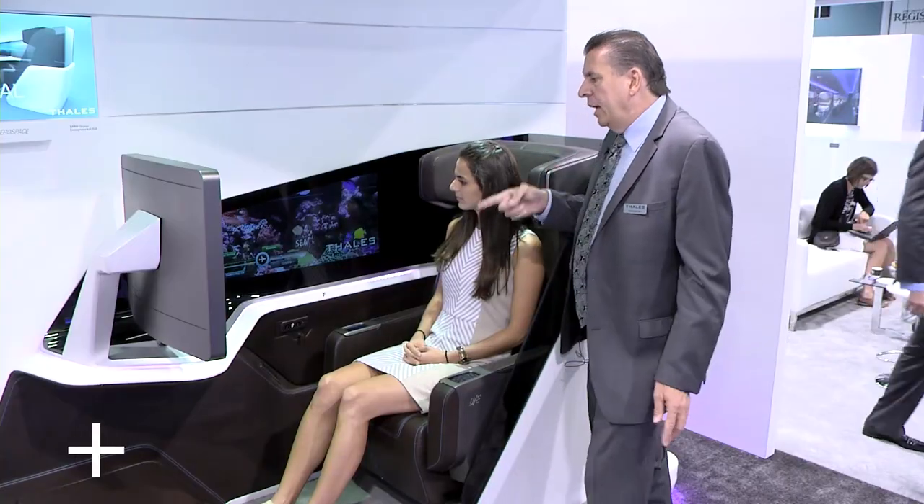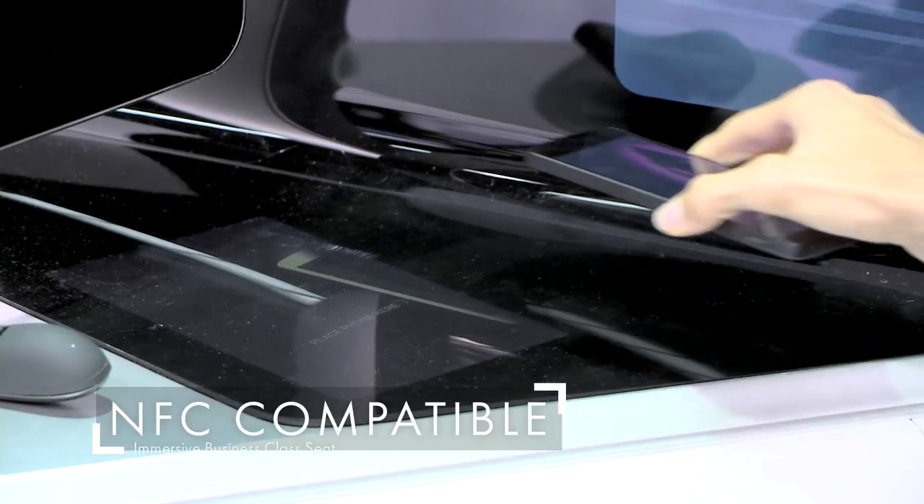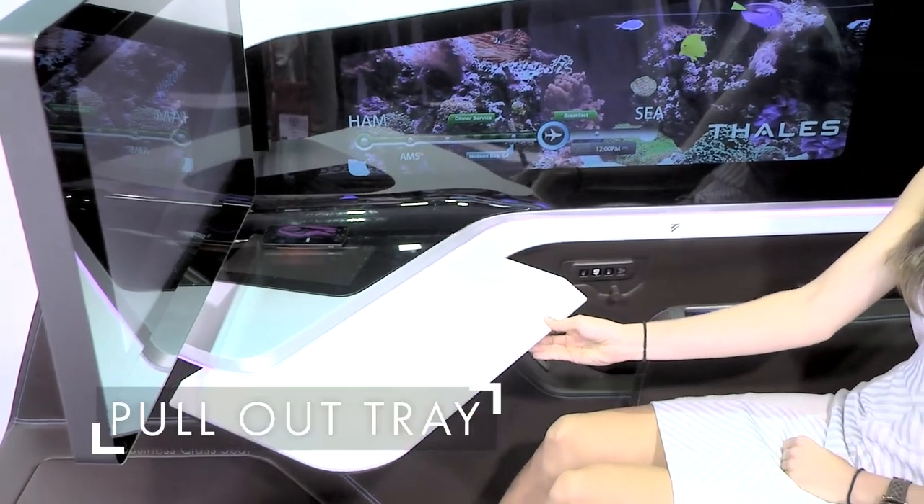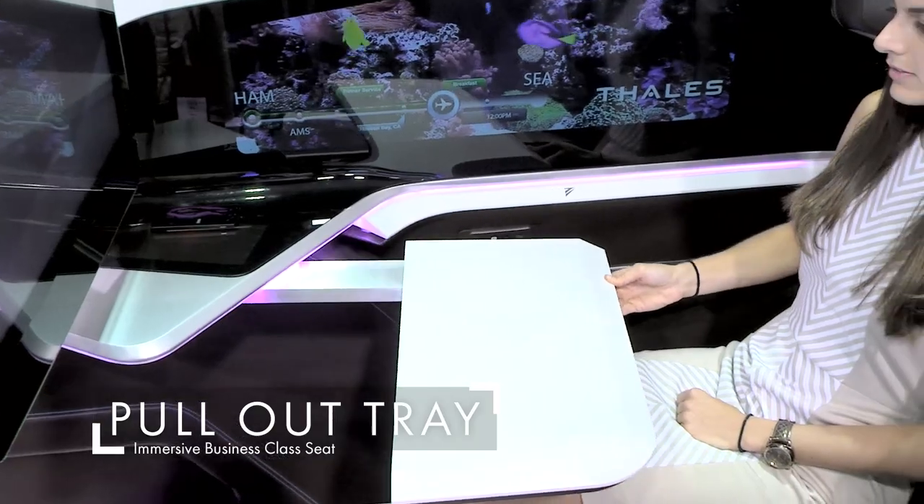We have NFC — near field communication — that personalizes the system with the virtual window. Also there's a pullout tray that is ergonomically designed.